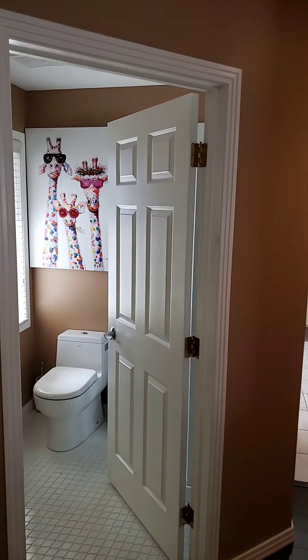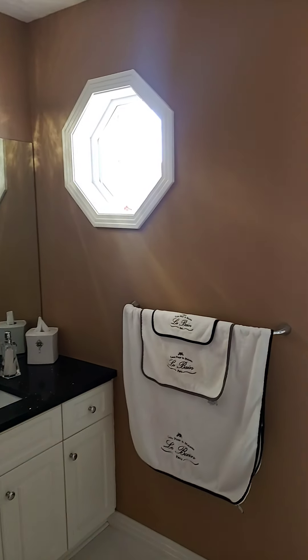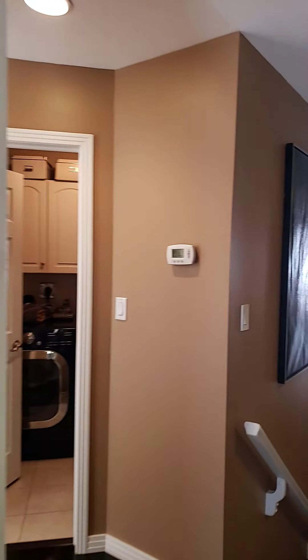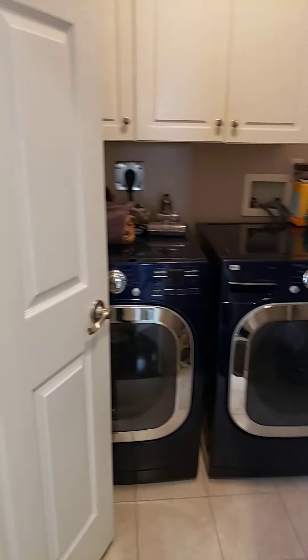And to finish out the main floor here, we've got a three-piece powder room and a full-size laundry room.